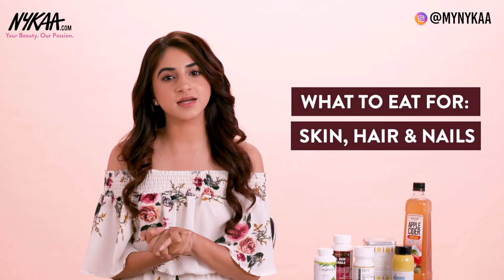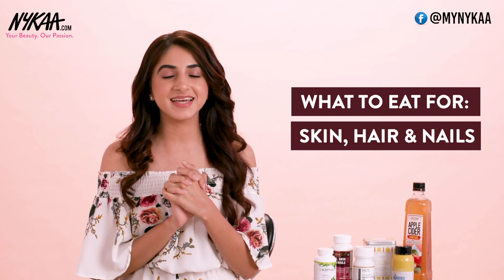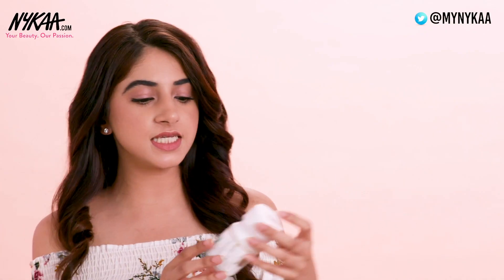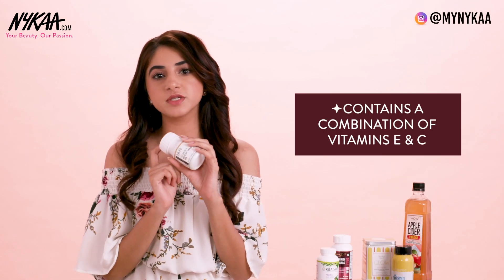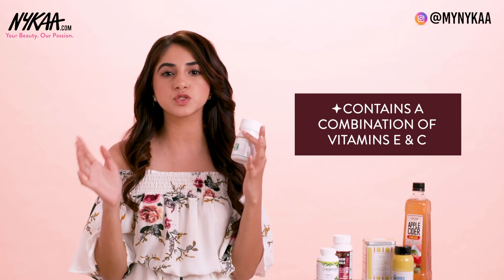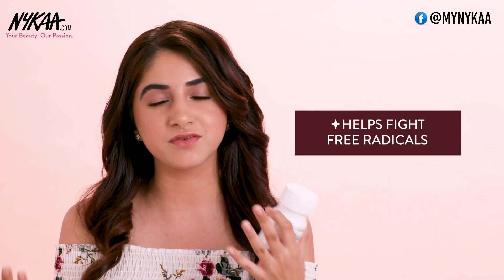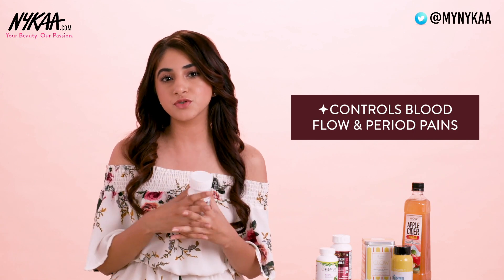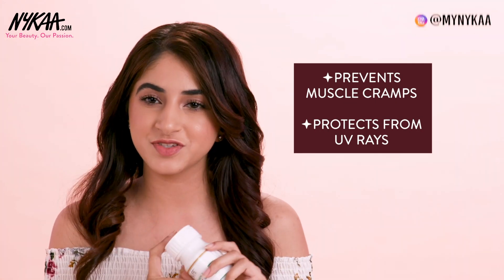I'm here to share a couple of products you can get on Nykaa that you can eat or drink to help improve your hair, skin and nails. The first product is the InLife Vitamin E Wheat Germ Oil Capsules. This contains a combination of Vitamins E and C, which means they create antioxidants and help fight free radicals that are bad for your skin. They help control blood flow, reduce pain during your periods, control muscle cramps, and protect your skin from UV rays.